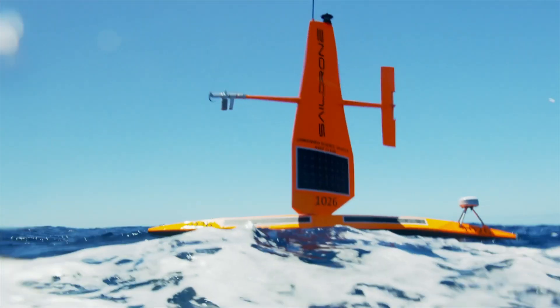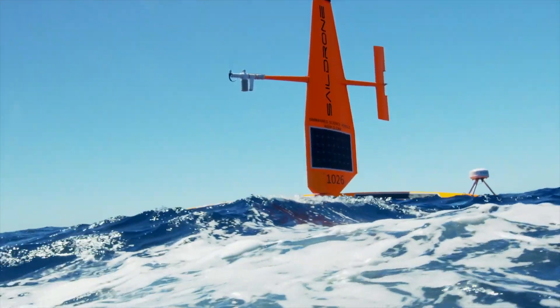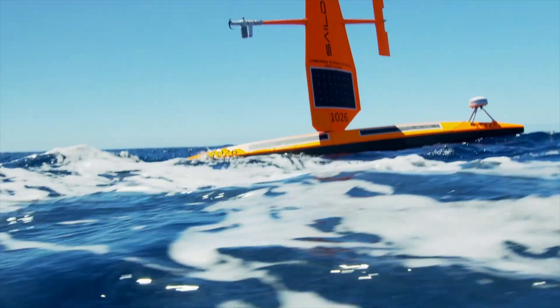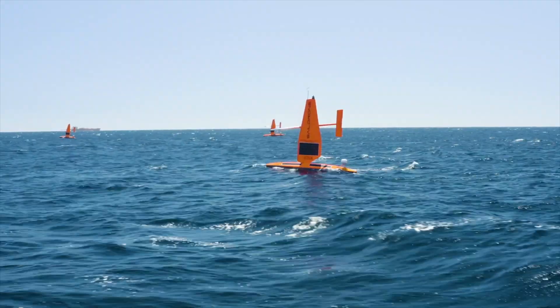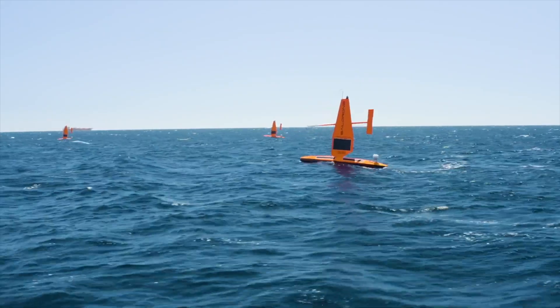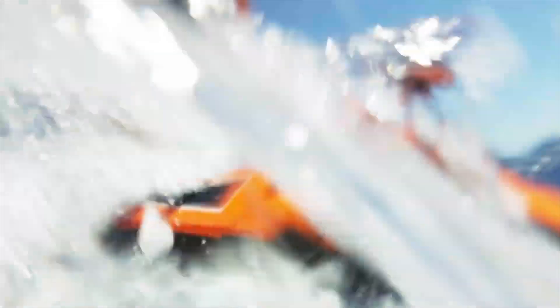Sail Drone has an unmanned surface vehicle — propulsion is by wind with a sail, and they have solar panels that operate all the instruments. Putting these sensors on a fleet of drones skimming the ocean surface could vastly increase the data return at relatively low cost — data needed by climate scientists to quantify the heat fluxes between the atmosphere and ocean.